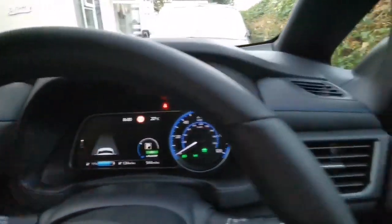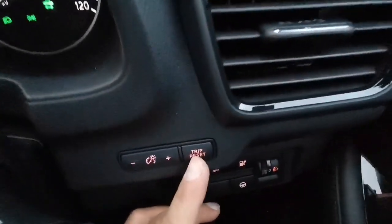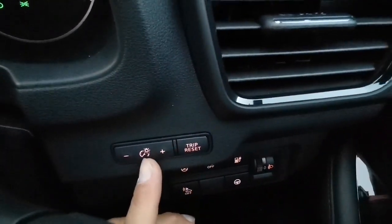The infotainment is nice. There's also a trip reset — you can actually reset your trip from here.